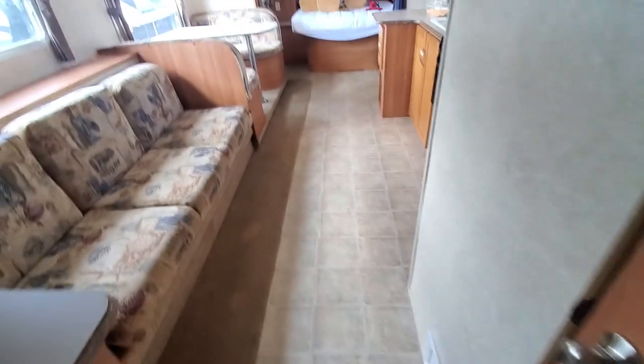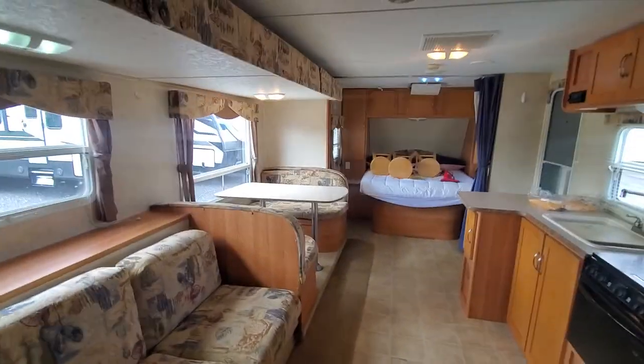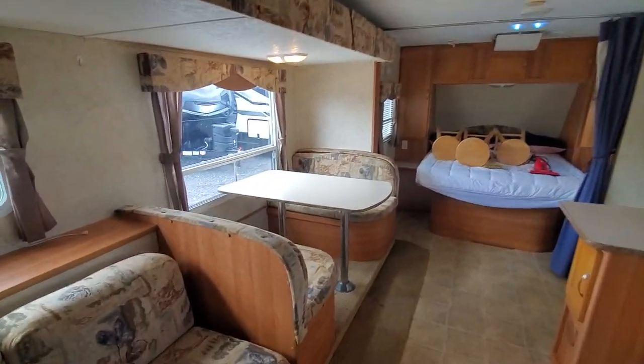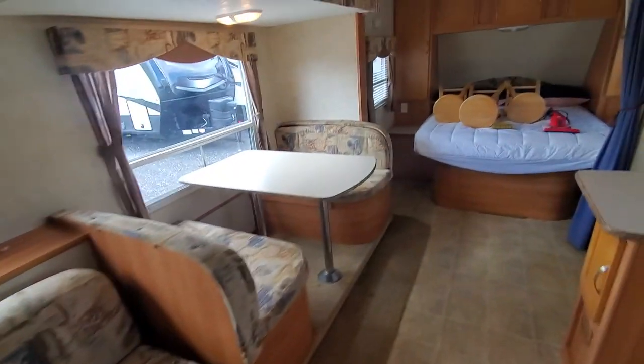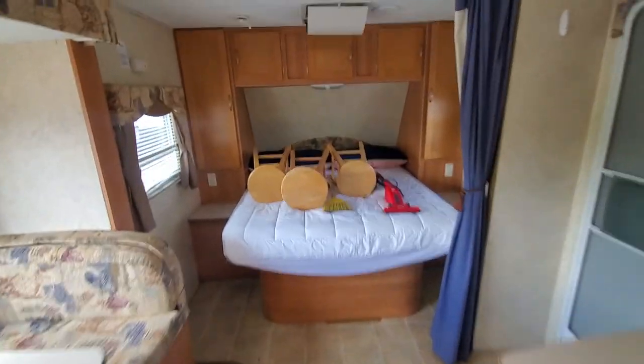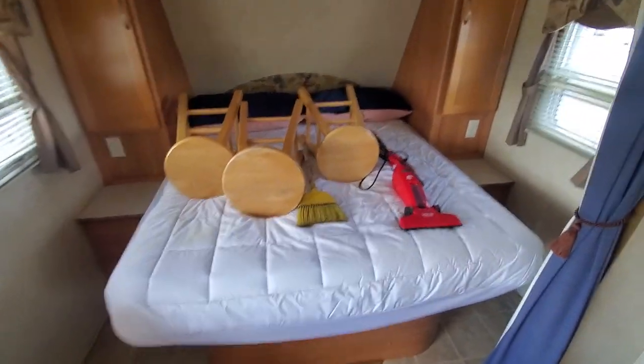So this is the Zeppelin bunkhouse here at Beckley's RVs in Thurmont, Maryland. This is Alex the eBay guy. If you have any questions, call 240-405-7790. That's 240-405-7790. If you want to come take a look at it, make sure to ask for Alex. Thanks.